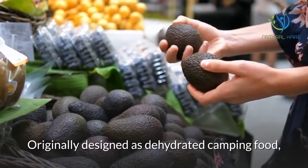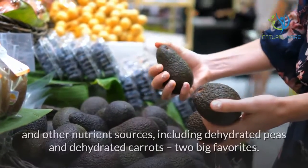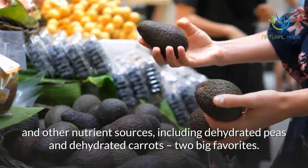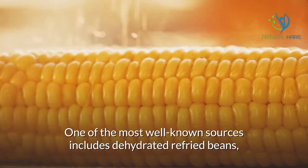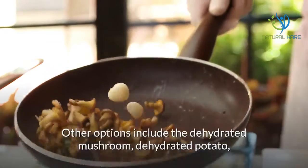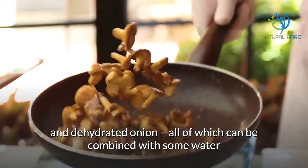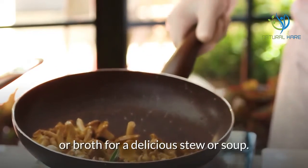Originally designed as dehydrated camping food, there are hundreds of different options for vegetables and other nutrient sources, including dehydrated peas and dehydrated carrots, two big favorites. One of the most well-known sources includes dehydrated refried beans, which can be cooked up like regular refried beans for use in a healthy and nutritional meal. Other options include the dehydrated mushroom, dehydrated potato, and dehydrated onion, all of which can be combined with some water or broth for a delicious stew or soup.